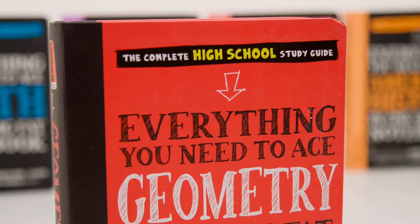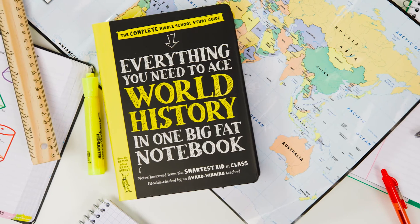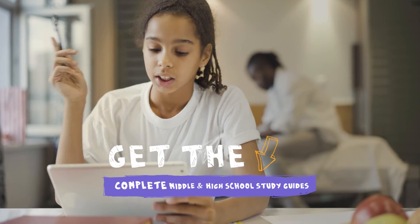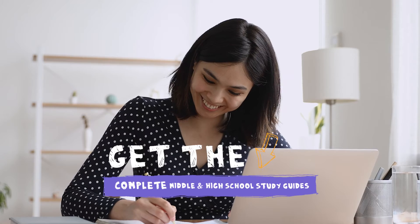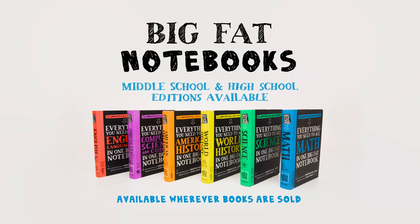Whether your child is eager to tackle the upcoming curriculum, or struggling in a subject, needs a refresher before the school year begins, or just wants to stay on top of classwork, the Big Fat Notebooks are there to help your student achieve academic excellence. No matter where they are in their educational journey, Big Fat Notebooks are available wherever books are sold.